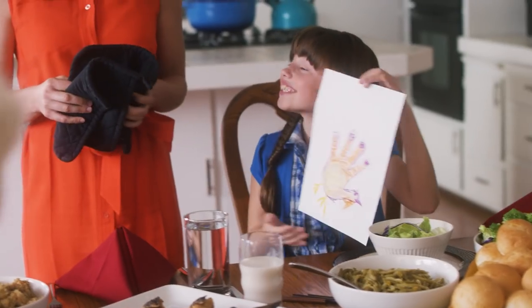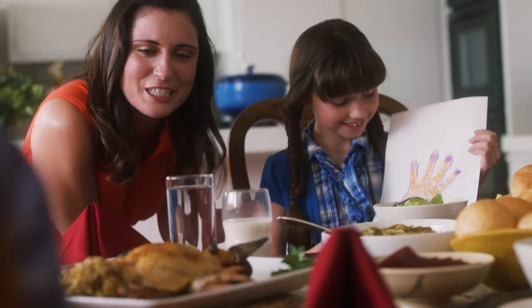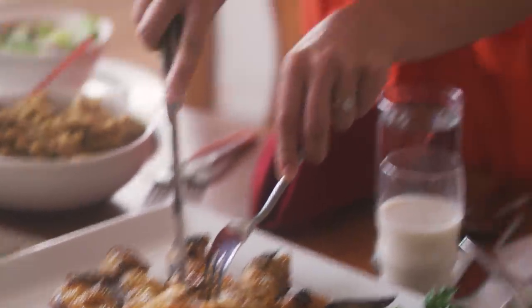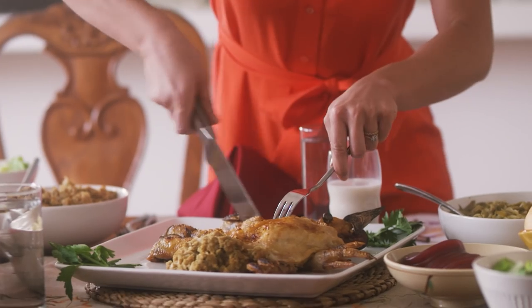It looks just like mine! Jemberley Farms hand turkeys are plump and succulent. They're delicious whether you prefer finger meat, the little leggy bits, or the part that's both a thumb and a face.